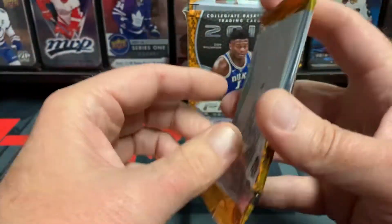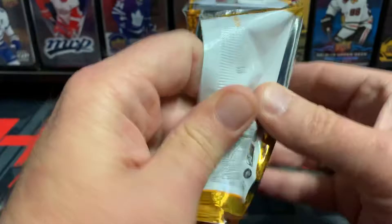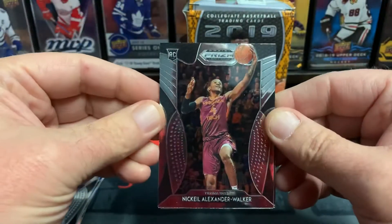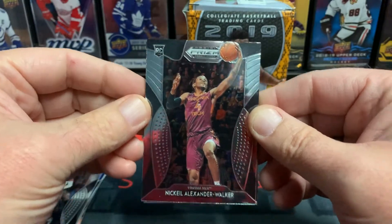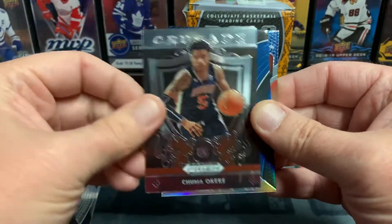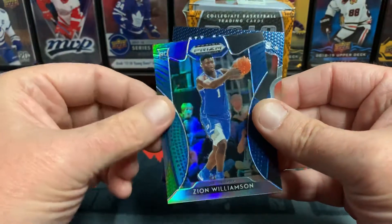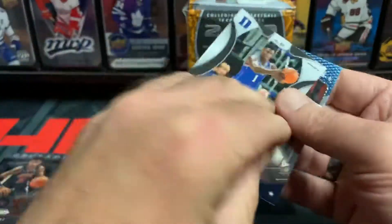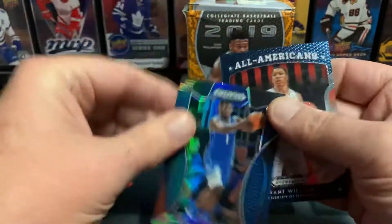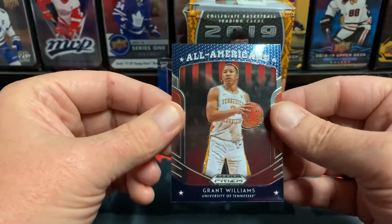Pack number three — these blaster boxes are awesome, quick little breaks, you can get some good stuff in them. Nikkel Alexander Walker, Chuma Okeke Crusade card — there we go — Zion! Oh, that's a nice one. How the back looks. So we got exactly what we wanted, a nice Zion rookie card. Last card is Grant Williams.